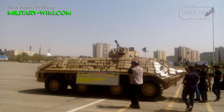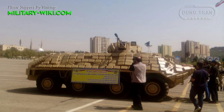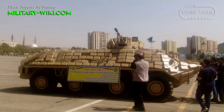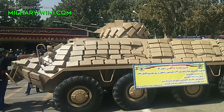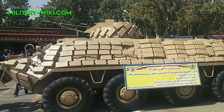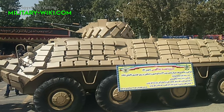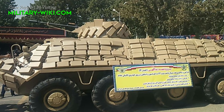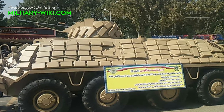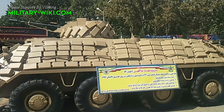Among the array of impressive hardware on display was the Hydra 7, a significant upgrade of the Soviet-era BTR-60PB armored vehicle. This modernized variant boasts a formidable arsenal featuring a 23mm automatic cannon and enhanced protection with explosive reactive armor, reflecting Iran's adeptness in adapting and enhancing aging platforms to meet contemporary security challenges.